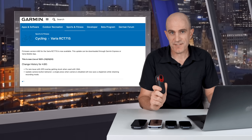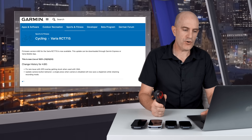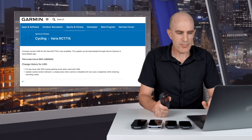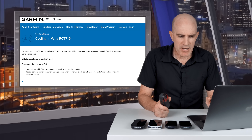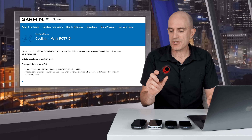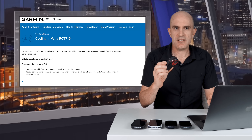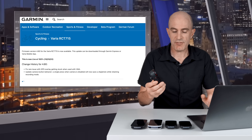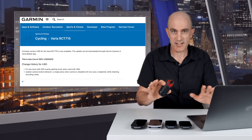The RCT-715 also has a firmware update to version 4.80 that came out about four weeks ago. The two changes: fixed a rare issue with GPS overlay getting stuck when used with the Varia mobile app, and updated camera button behavior — a single press when the camera is disabled will now save a clip or photo while retaining the record mode. If you recall my original review, figuring out what that button did was quite the task. It still is, but with the recording icon on screen now I know what it's doing as long as it's recording.